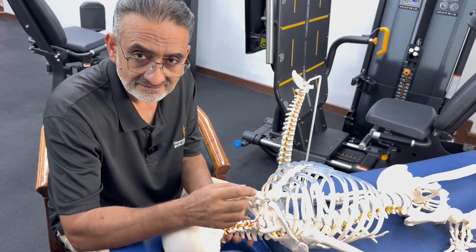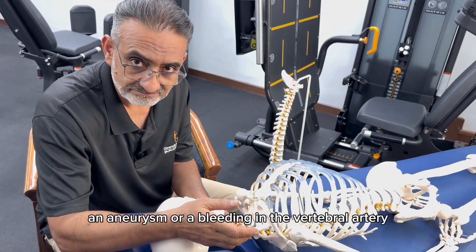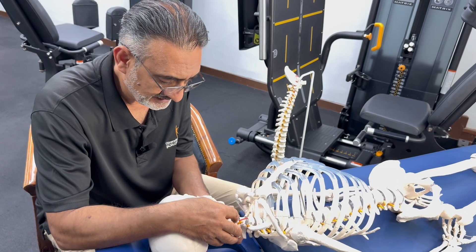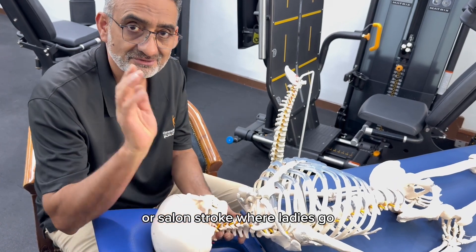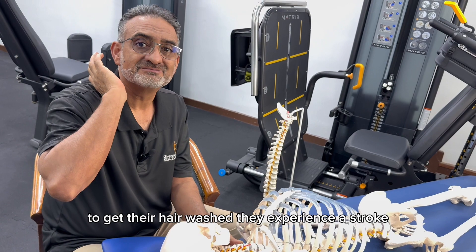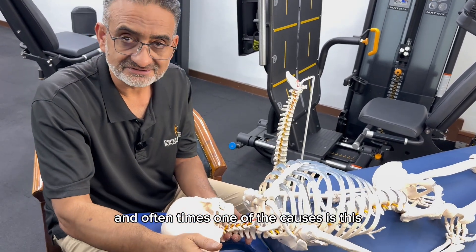As a result, it can cause damage, an aneurysm, or bleeding in the vertebral artery. Some of you may know the hairdresser stroke or salon stroke, where ladies tilt their head and neck back to get their hair washed and experience a stroke. Oftentimes, one of the causes is this.